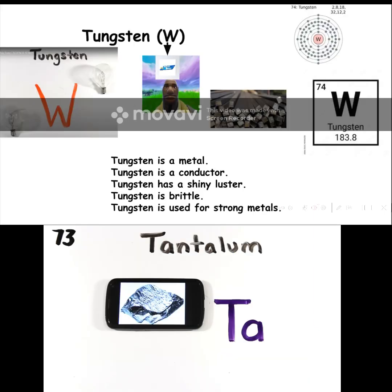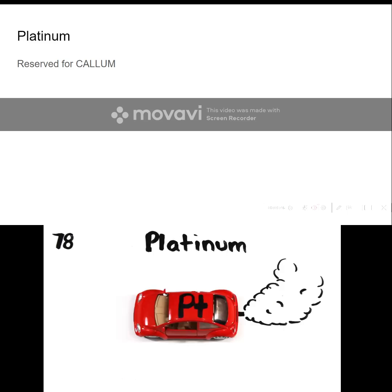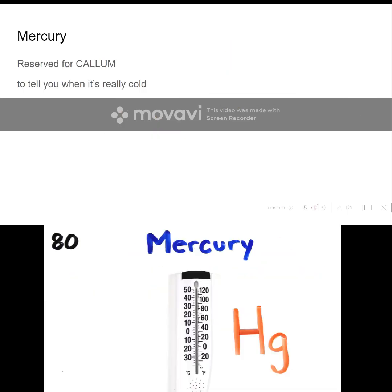Hafnium, Tantalum, Tungsten, and then we're on to Rhenium. Osmium and Iridium. Platinum, Gold, to make you rich till you grow old. Mercury, to tell you when it's really cold.